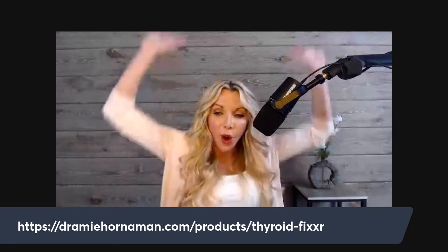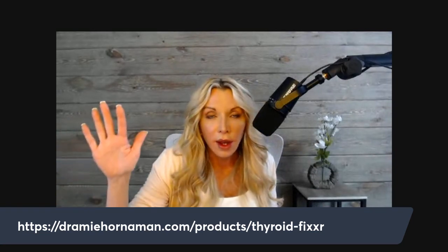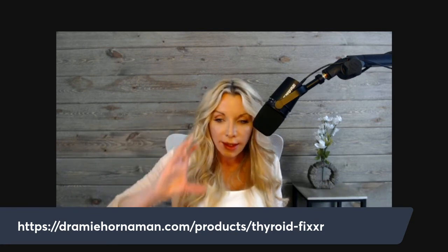One listener reports being on Thyroid Fixer and Hormone Fixer for a week and feeling good, maybe down a pound or two. Another just started Thyroid Fixer and is excited for results. These early reports are very much in line with everything we're hearing about both products — the twins, we'll call them.